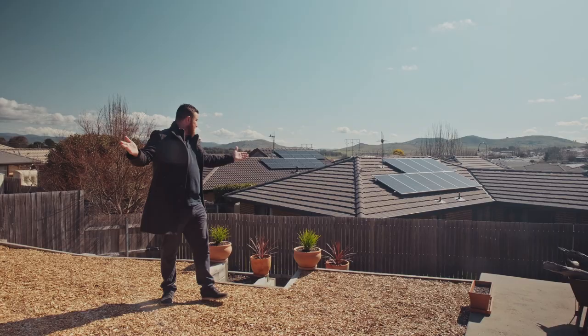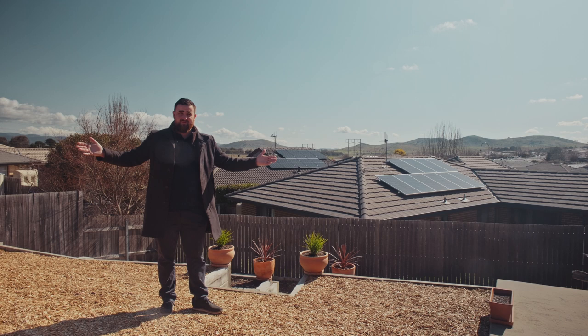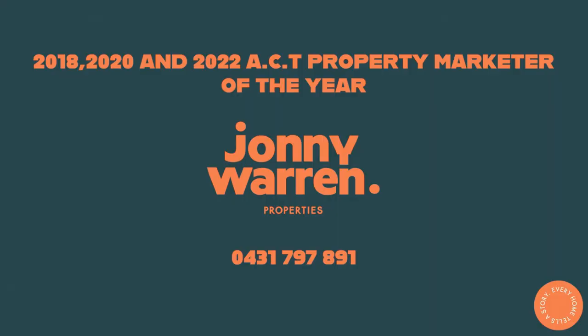And I mean, just look at these views — that's what you're really going to be buying. I'm Sean from Johnny Warren Properties, and remember, every home tells a story. Bye for now.